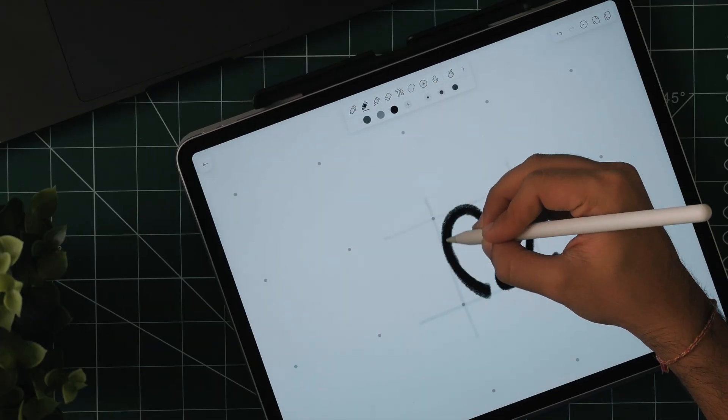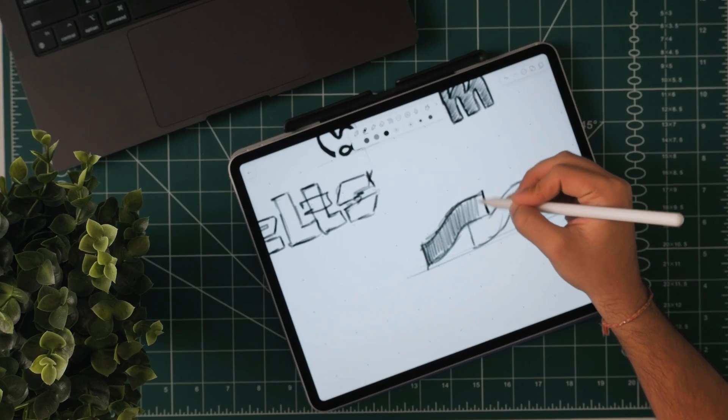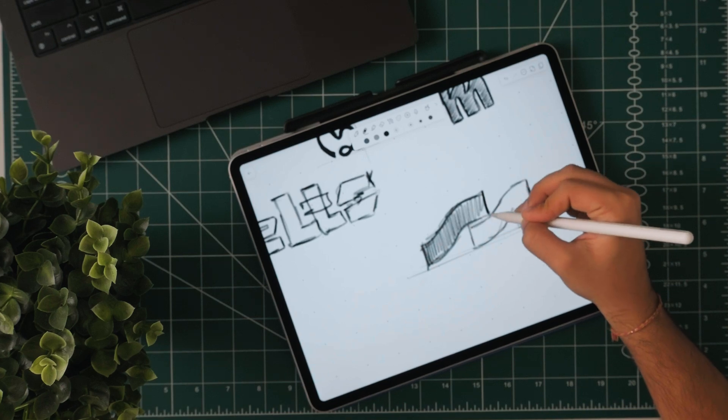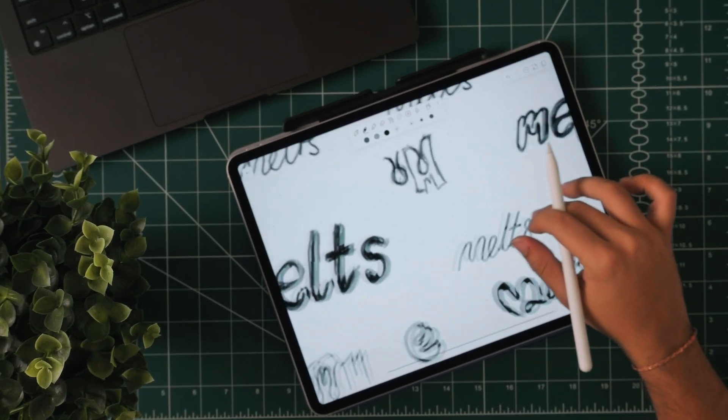Let's start with the sketching process. I started rough, like I always do, on the iPad — just free-form sketching, the base idea, nothing really polished. A few lines, some geometry, a concept that felt right. This is the part where you don't worry about perfection. Just get the shape out of your head and onto the canvas.